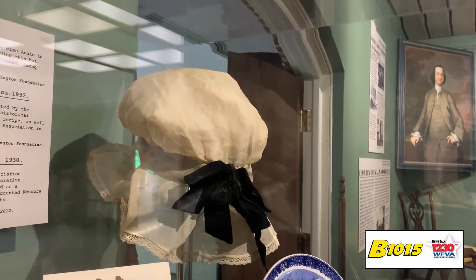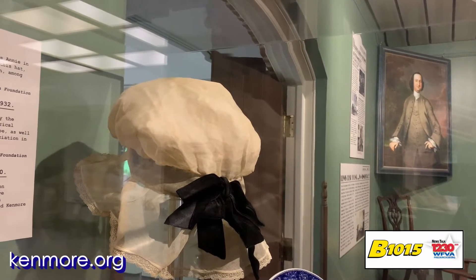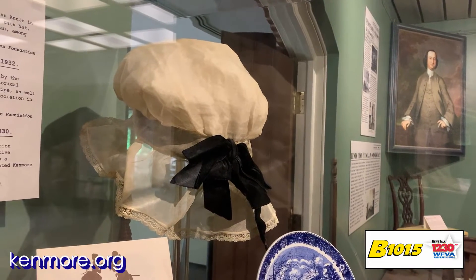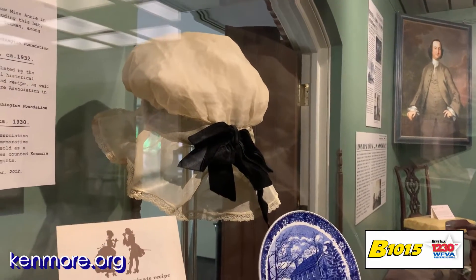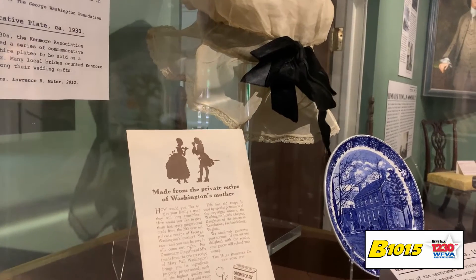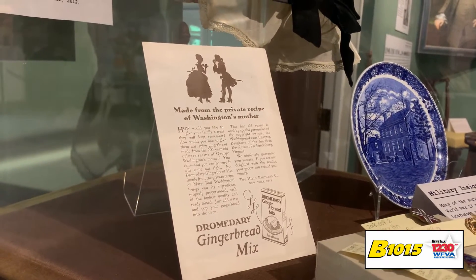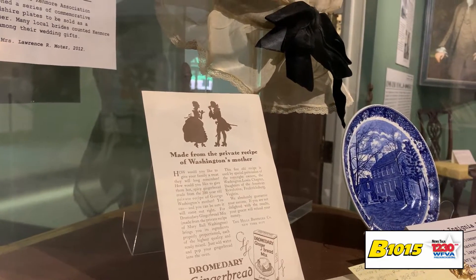So we have a lot to build the exhibit out of. Just in this case alone, in addition to the pins, there's the hat — the poofy colonial-style hat that you see in the back. That was actually the hat that Miss Annie, one of our founders, would wear when she was in her colonial costume in the 20s and 30s. She became very famous for that big frilly hat, and somebody thought to save it. There's also an advertisement for the Dromedary gingerbread mix, where you can see the figures of Mary Washington and George Washington at the top.